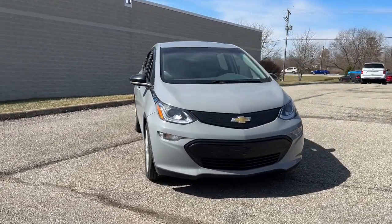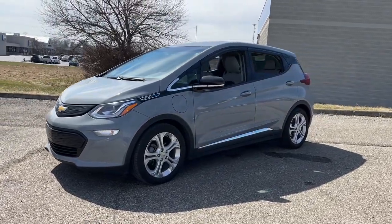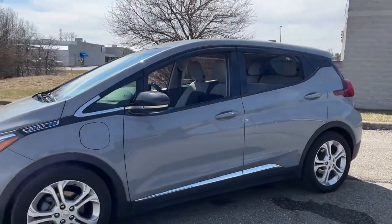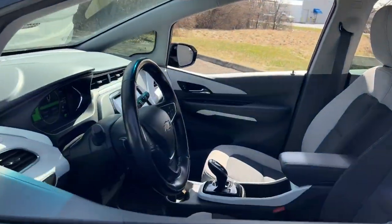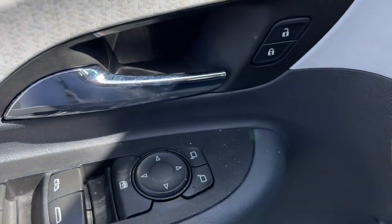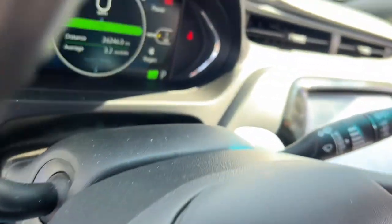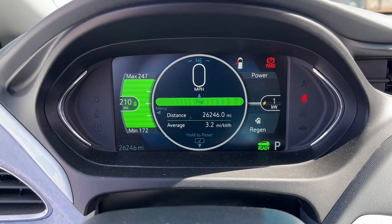Go home happy with the 2020 Chevrolet Bolt EV. This vehicle is an outstanding buy with fewer than 30,000 miles on the odometer. The Chevrolet Bolt EV: the sleek and affordable all-electric four-door hatchback with a long-range, surprisingly roomy interior, active safety features, nimble handling, and smart charging technology.